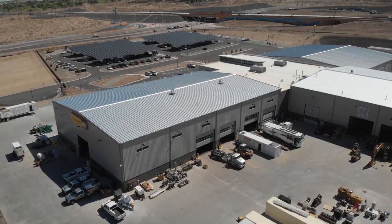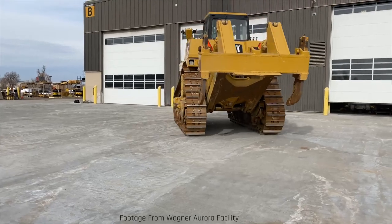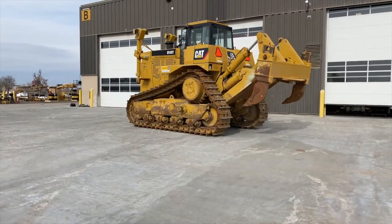On one end of the facility where the seven-inch slabs are — at the end of the parts warehouse — the only thing it's ever supposed to see is rubber-tired forklifts going in and out. We were actually on site after the facility was open and they unloaded a D10 on the seven-inch slab and backed up.